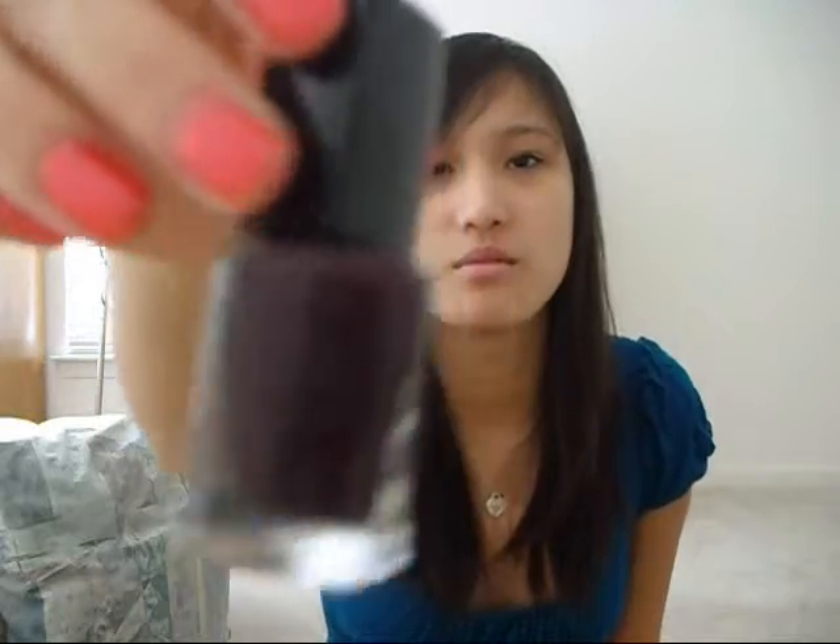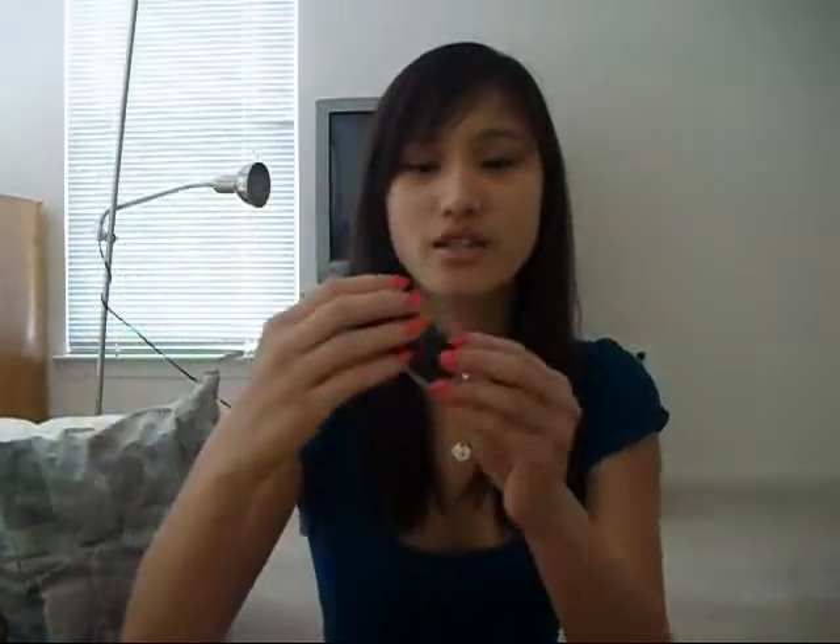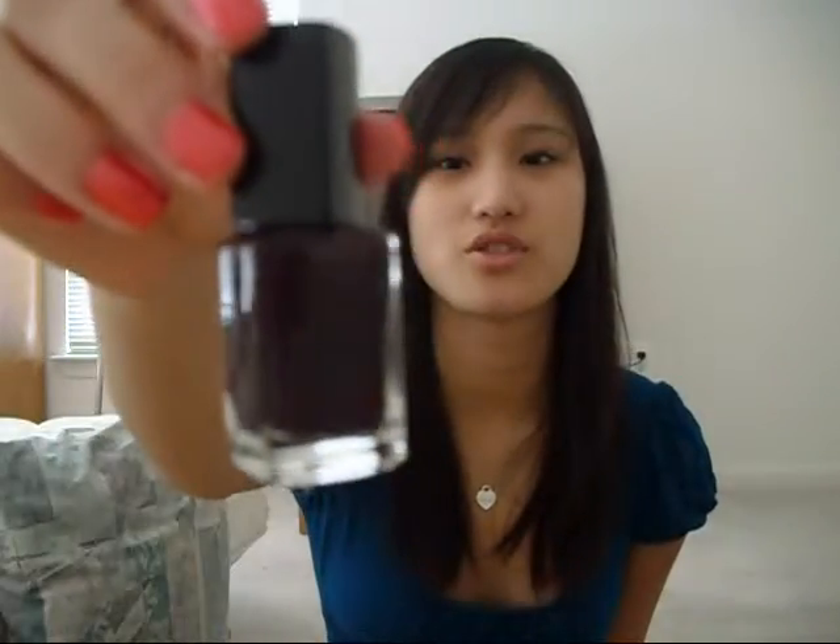I got this Ulta nail polish and it was $2. It's called Femme Fatale — or Femme Fatale, I don't know how to pronounce the second word. But the first word is 'femme,' which means girl in French. I don't want to pronounce it wrong — that'd be embarrassing. It's a really dark, rich purple color. It's super, super dark, but super, super pretty, and it was only $2 so I got it.